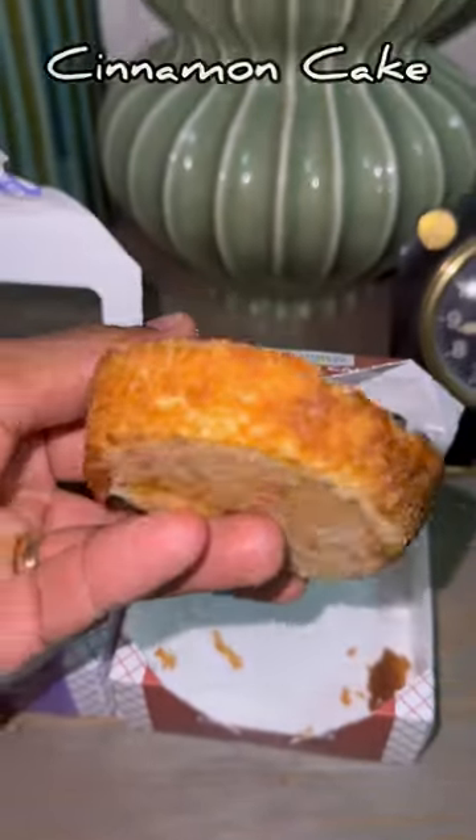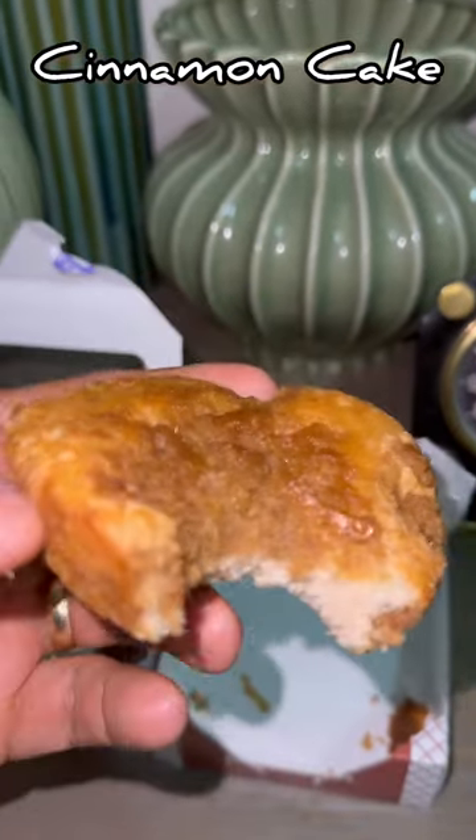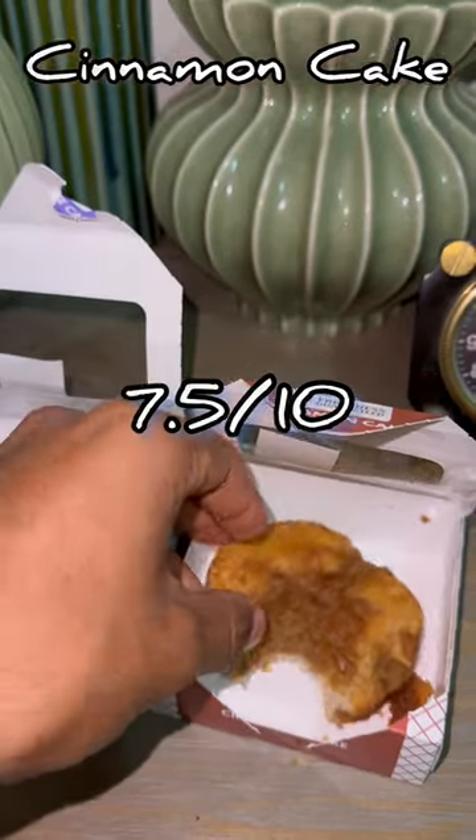And to finish it all off, we got the cinnamon cake. Right off the bat it's way better than the chocolate — it's moist and fluffy. So we'll give it a 7.5 out of 10.